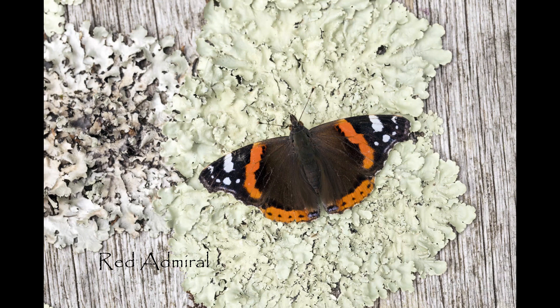Interestingly, this is a migratory species, so most of the butterflies that we see early in the year will have come over from the Mediterranean area. When they get over here in the spring, they lay their batch of eggs on nettles.